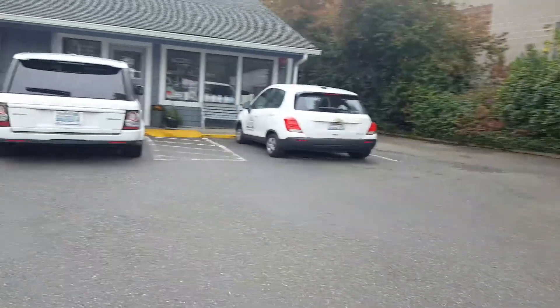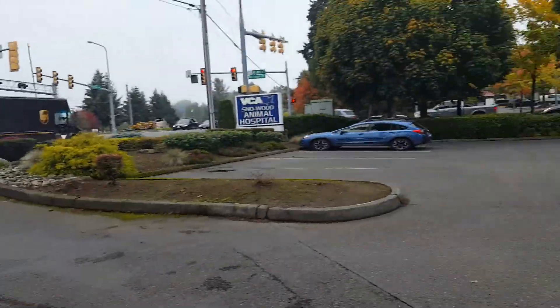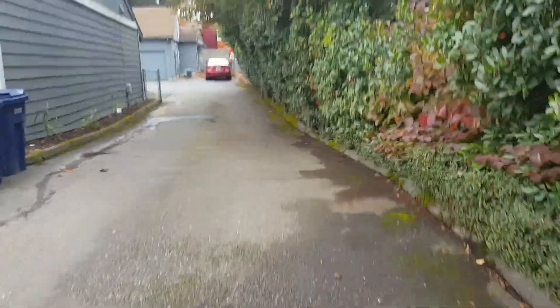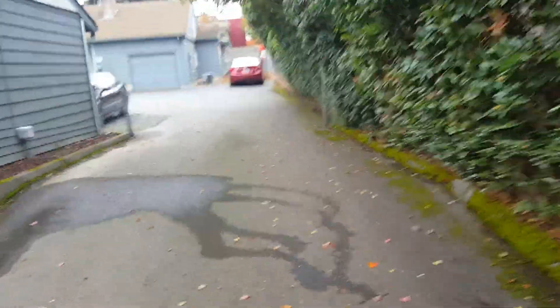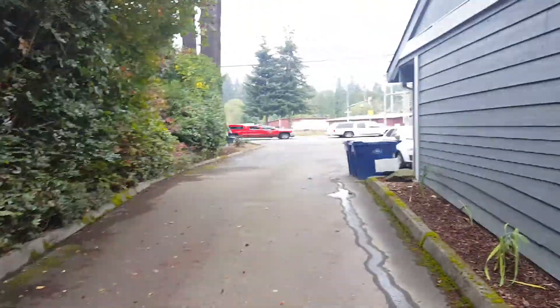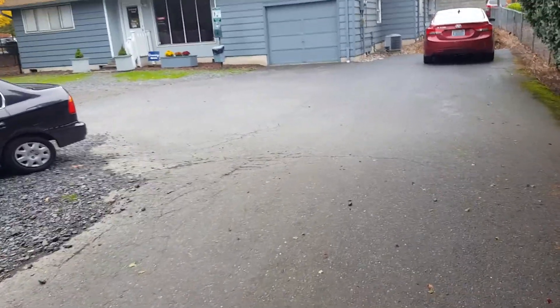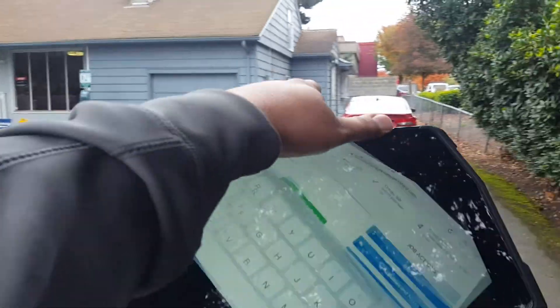Seal coat starts right out here at the sidewalk, wraps around, comes to the back here. I would say that by next year they'll probably have a lot more moss through here because of how shaded it is with these trees and stuff. So we'll probably need to come in and power wash one day and then seal coat and stripe the next — two days total. The seal coat comes all the way back to here and then ends right there.